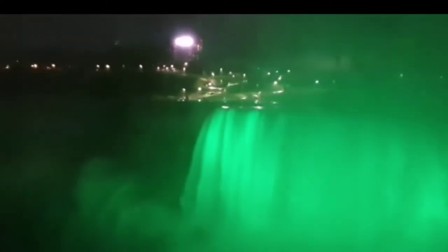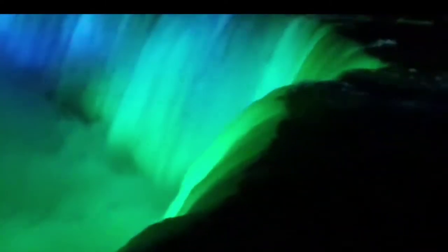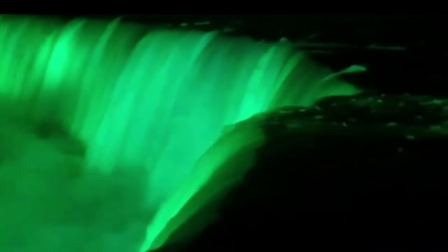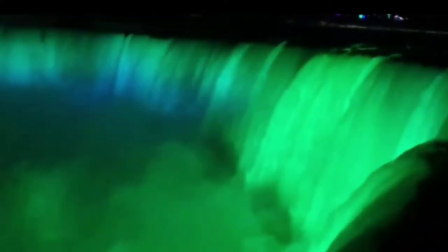Catch a fireworks spectacle. Illuminations aren't the only spectacle lighting up the Niagara skies. The falls' famous fireworks display has become a must-see event for travelers, with over 100 shows streaking the night sky over the falls this summer. The pyrotechnic performances spark — and best of all, they're free.